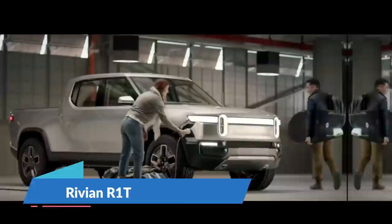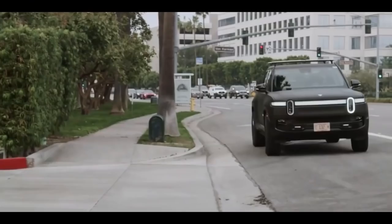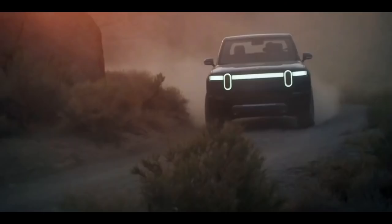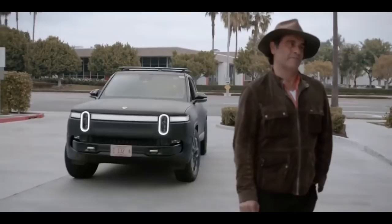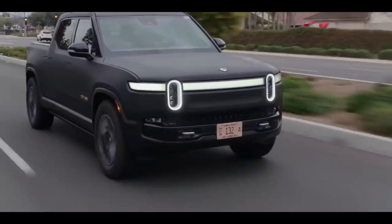Number 3: Rivian R1T. The R1T is an all-electric pickup truck from Rivian, an Amazon-backed electric vehicle startup that promises a range of 250 to 400 miles with lightning-fast acceleration. According to the manufacturer, what is shown is no concept vehicle — it's what will go into manufacturing as the 2021 R1T. At 215.6 inches long, the crew-cab-only R1T fills the gap between mid-size pickups like the Ford Ranger and full-size trucks such as the Ram 1500.